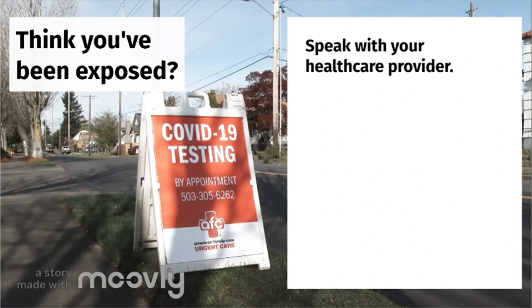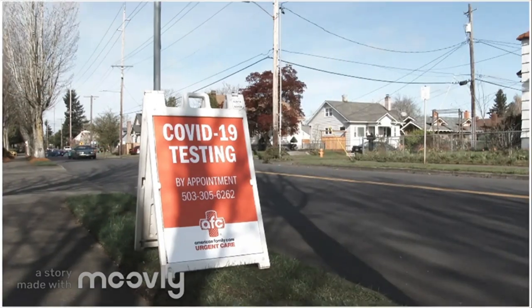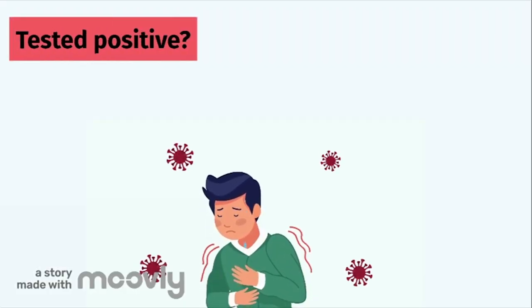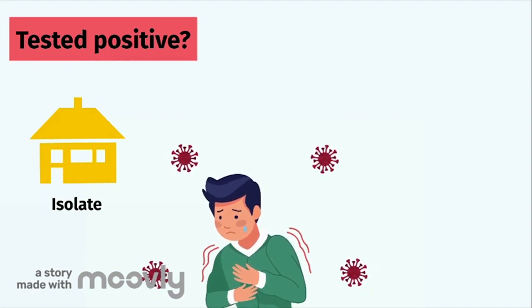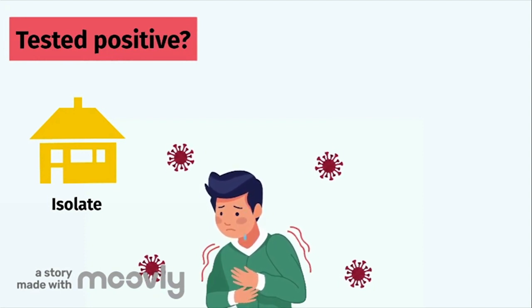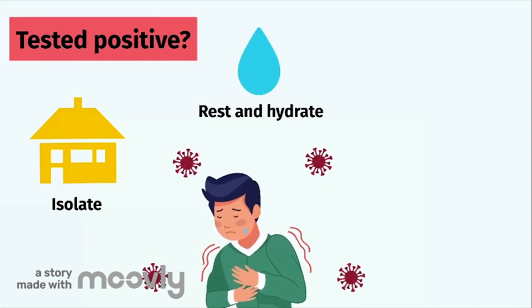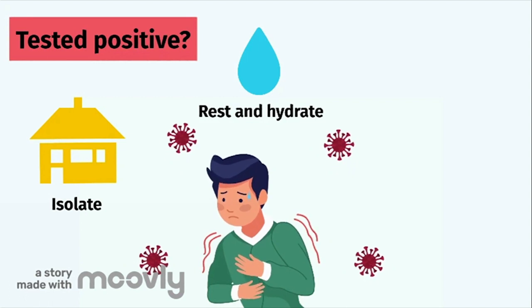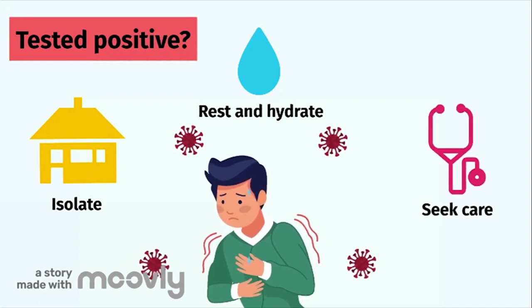Not everyone needs to be tested. If you do get tested, you should self-quarantine or isolate at home pending test results and follow the advice of your healthcare provider or a public health professional. If you test positive, isolate and stay home. Don't leave your home except to receive medical attention. Separate yourself and stay in a specific room away from other people and pets. Get rest and stay hydrated. Take over-the-counter medicines such as acetaminophen, also known as Tylenol, to help you feel better. Stay in touch with your doctor or healthcare provider.